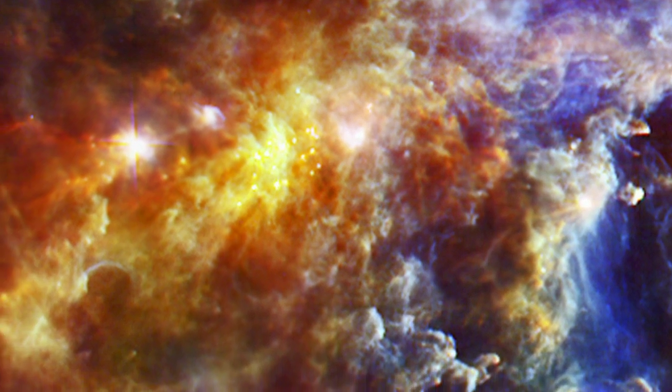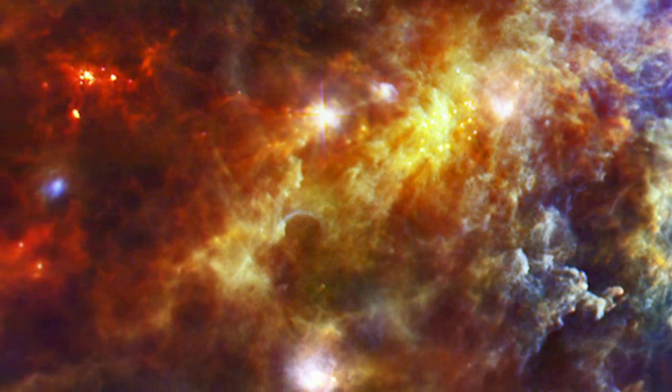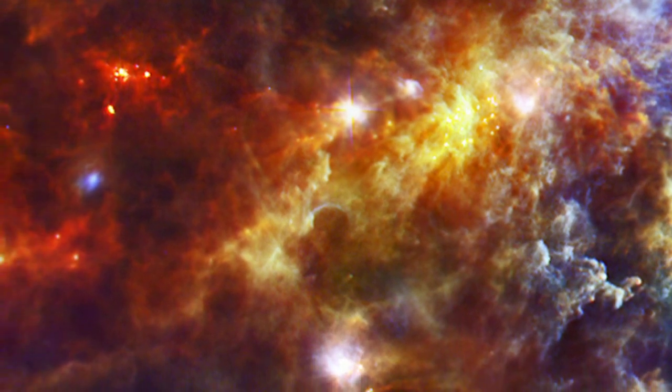The glowing blue light we can see up here is coming from dust that's about minus 233 degrees Celsius, whilst the redder light is from dust at an even chillier minus 263 degrees Celsius. It's a fascinating snapshot of stellar birth, and who knows, there may be a star just like our Sun being born somewhere in this view.